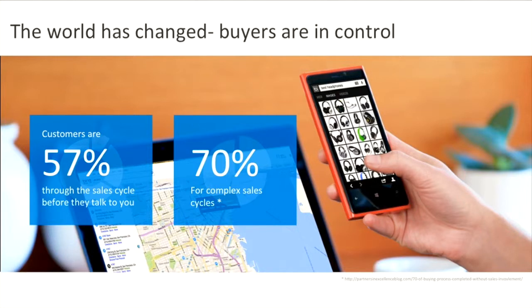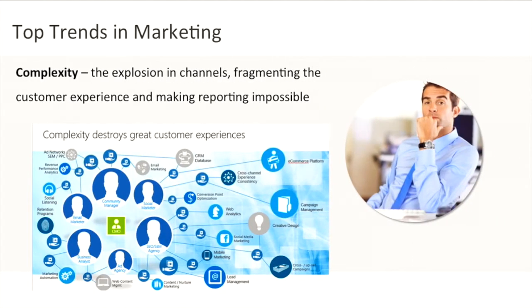So what does the new world of marketing, sales and service look like? There is so much complexity in the world of marketing today. With the recent explosion in channels, this creates a fragmented customer experience and makes reporting virtually impossible.